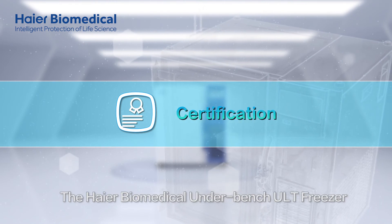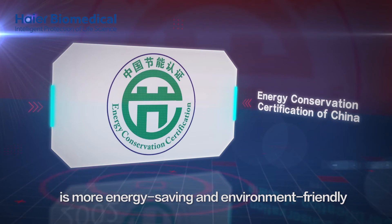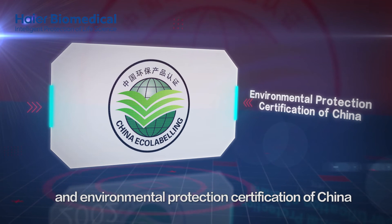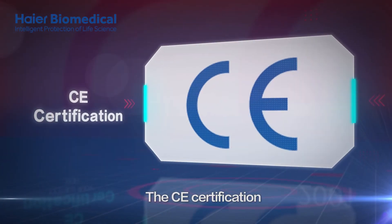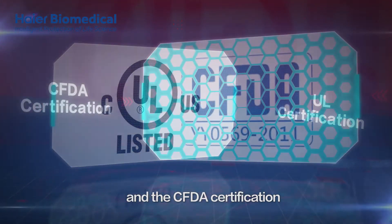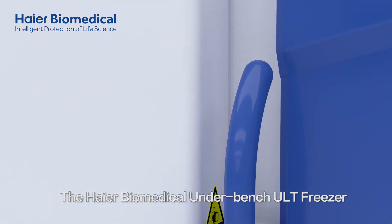The HI-R Biomedical Underbench ULT Freezer is more energy-saving and environment-friendly and it has passed the Energy Conservation and Environmental Protection Certification of China, the CE Certification, the UL Certification, and the CFDA Certification.